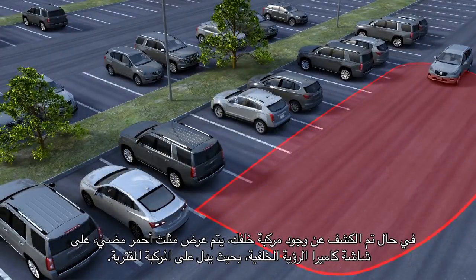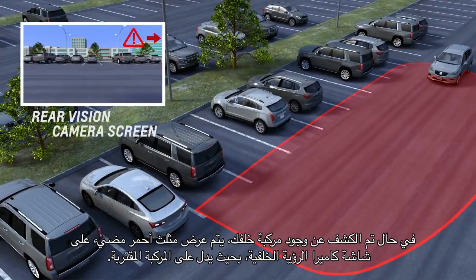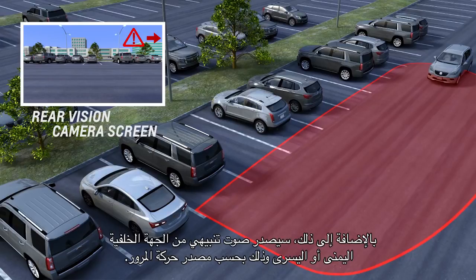When rear cross traffic is detected, a red flashing triangle is shown on the rear vision camera screen which points toward the approaching vehicle. In addition, rear beeps are sounded in the direction of the approaching traffic.